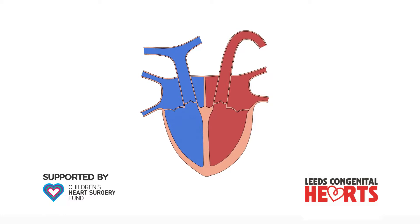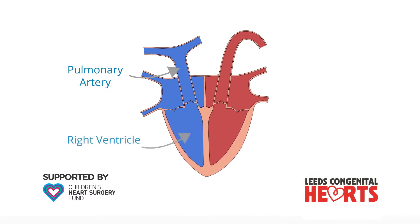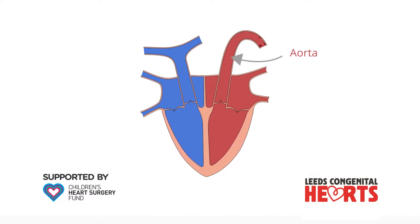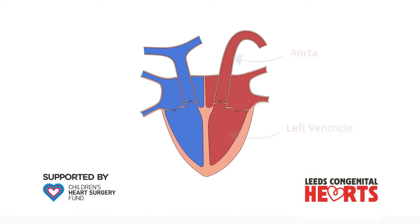The part of the heart that pumps blood to the lungs via the pulmonary artery is called the right ventricle. The part that pumps blood to the body via the aorta is called the left ventricle. The two ventricles are divided by the ventricular septum.